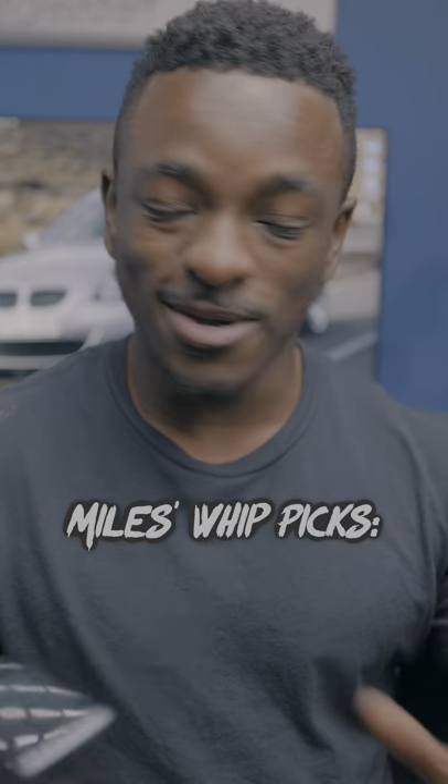You guys seem to really enjoy my video on the fastest zero to 60 cars under 30 grand, so I thought I'd up the budget to 50 grand since there are some crazy fast cars you can get for that price. This is Miles' best picks, zero to 60 edition.